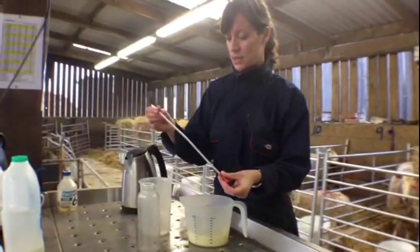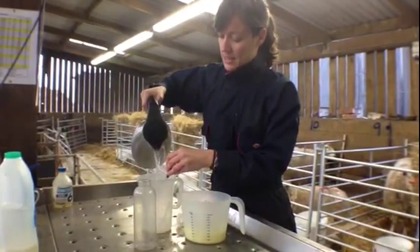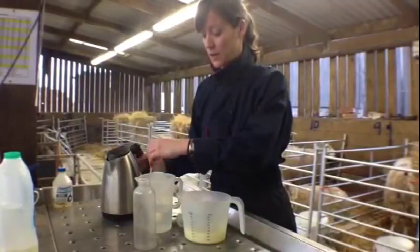This is a stomach tube. We can first make sure that it's warm and soft by putting it into a jug and adding hot water, and this softens it and makes it comfortable whilst it's going down the esophagus.